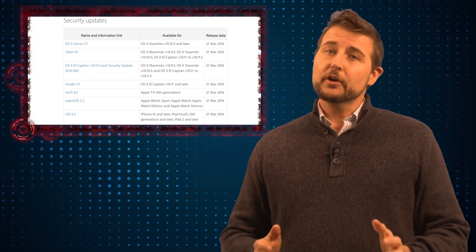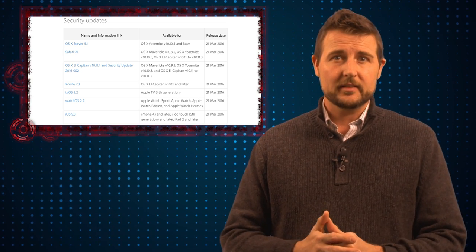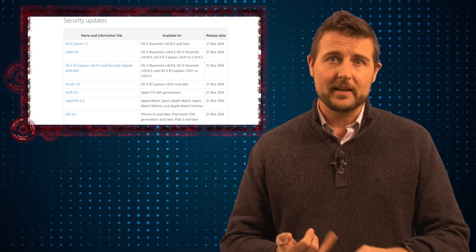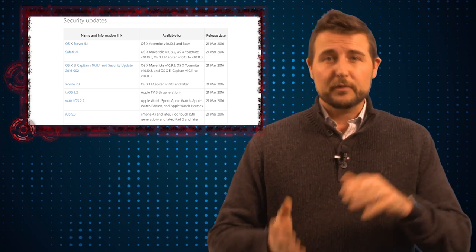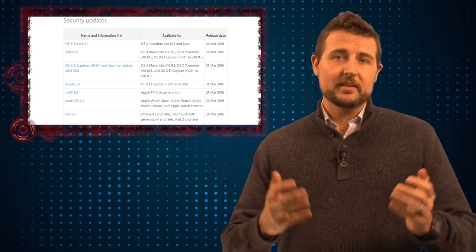Today Apple released security updates for many of their products, including all of their operating systems — the server and desktop versions of OS X, iOS their mobile operating system, watchOS and tvOS. They also released updates for Safari their browser, and Xcode which is their development environment.